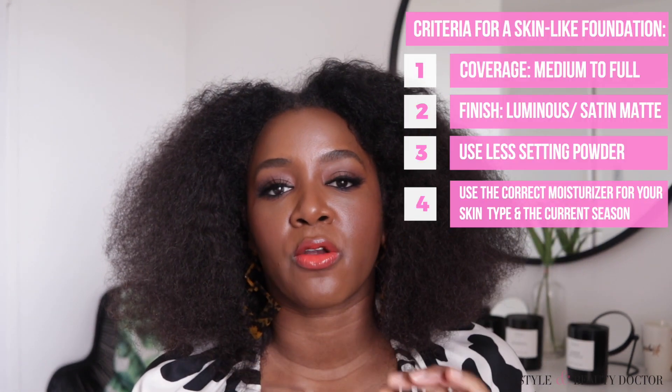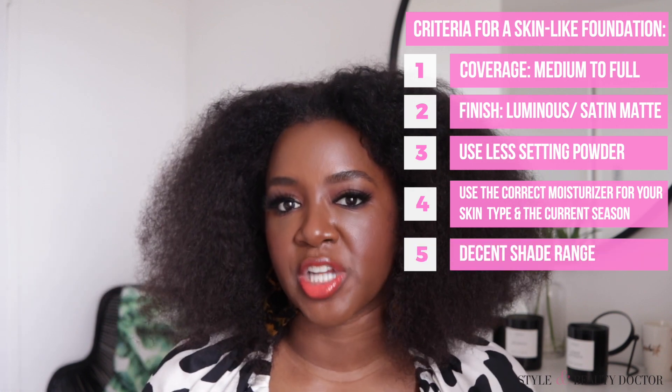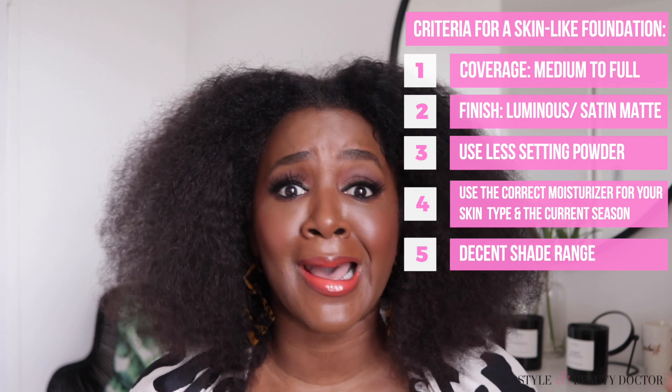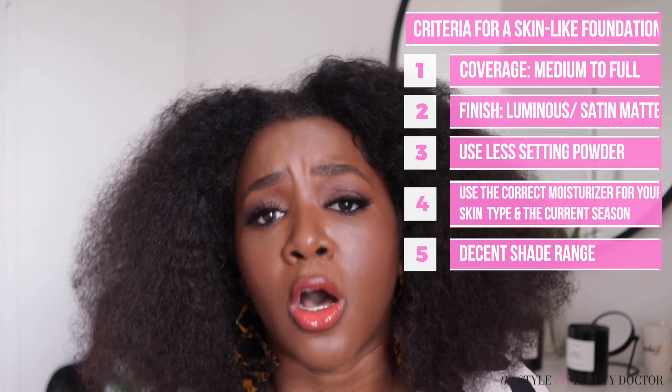I'm getting ready to get into my list of foundations — you might want to grab your notes app or a piece of paper and pen. Another criteria for the foundations I'm listing is that they have to have a decent shade range. I don't care how good a foundation looks — if they don't have shades for deeper skin tones, it doesn't make the list. It definitely has to have a decent shade range.